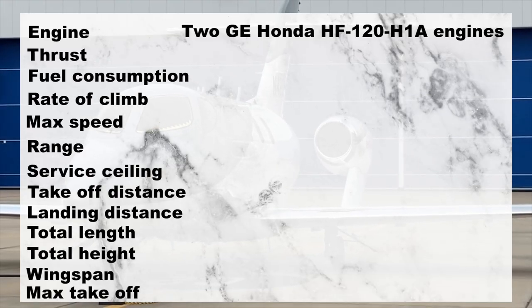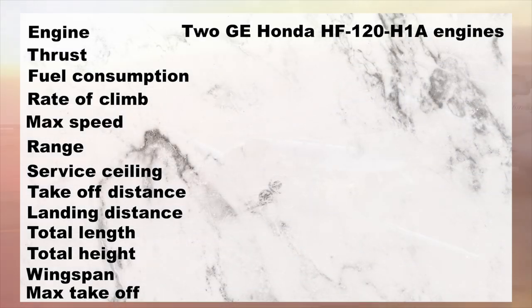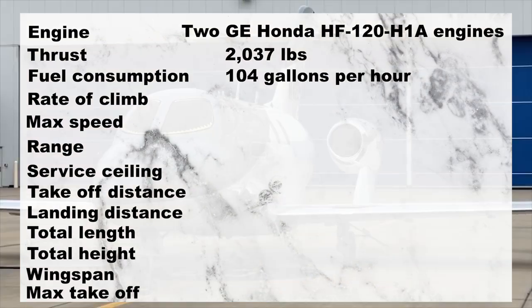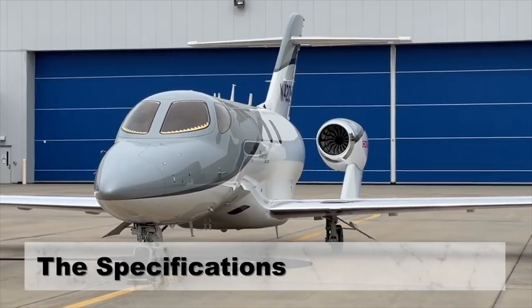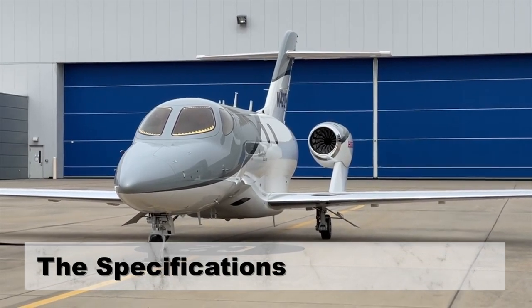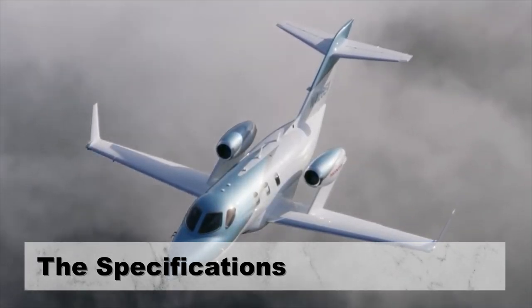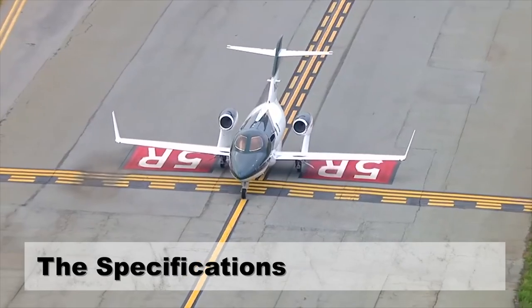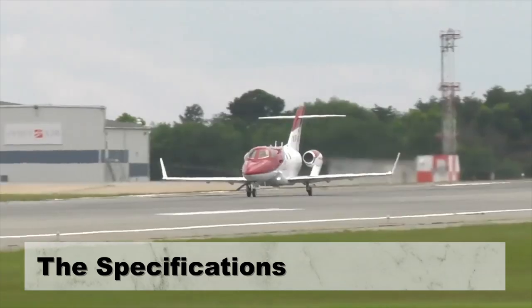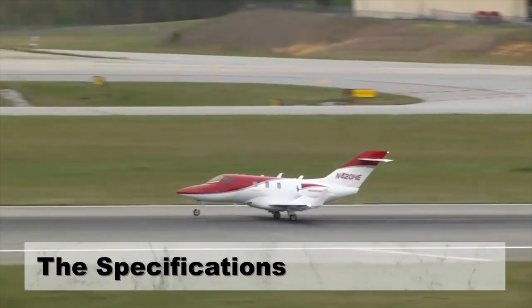Two GE Honda HF120 H1A engines power the HondaJet HA420, with each engine offering 2,037 pounds of thrust and using 104 gallons per hour. The engine features a single fan, a two-stage compressor, and a two-stage turbine. The modern integration of reverse-flow combustor and fuel nozzles reduces fuel consumption, ground noise, and harmful emissions like NOx (nitrogen oxide), CO (carbon monoxide), and HC (hydrocarbons).